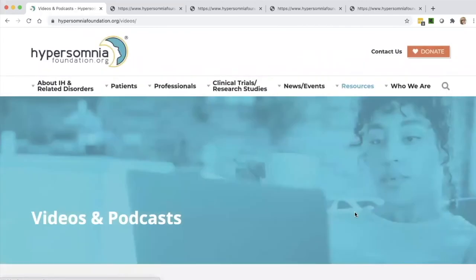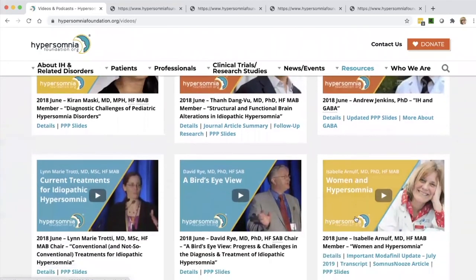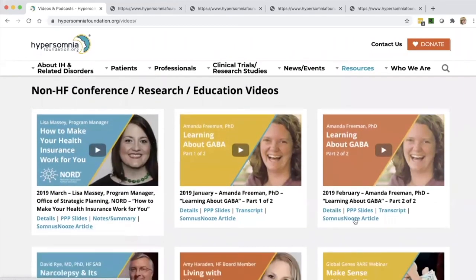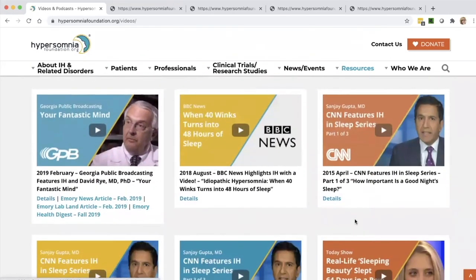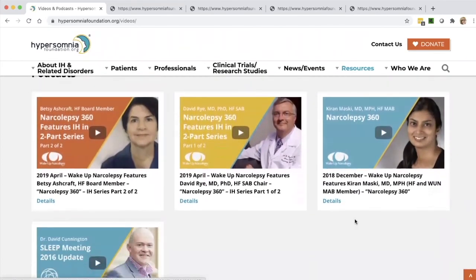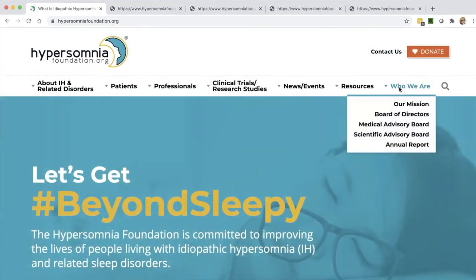Last on our resources, but certainly not the least, is our videos and podcasts — another great resource. There are a lot of doctors and researchers who have presented at our conferences, and also content from non-HF conferences. We also have some podcasts there covering lots of really interesting topics related to IH and sleep disorders. Please spend your time and explore that.